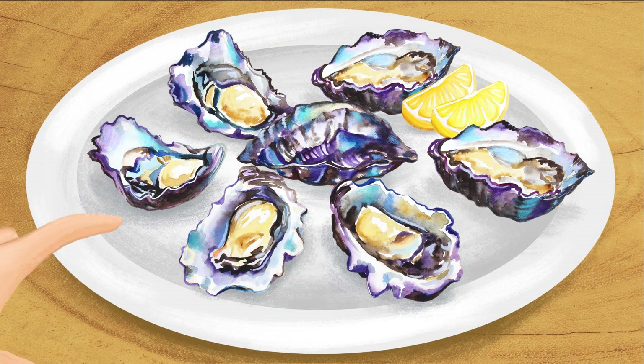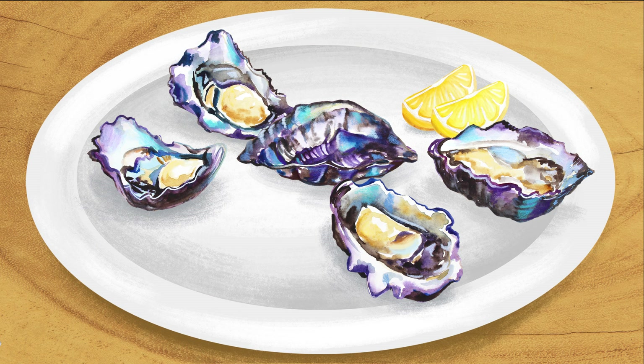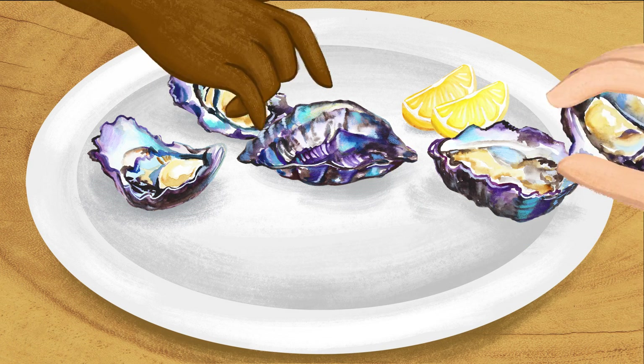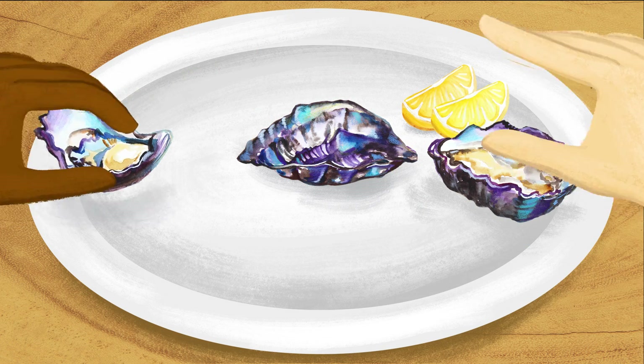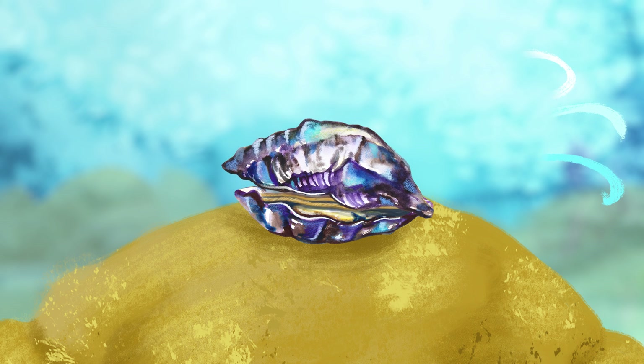For many of us, indulging in oysters is the ultimate dining experience — that springy texture, salty goodness and hint of magic. Australians eat millions of oysters every year. But did you know that native oysters are also good for the environment?